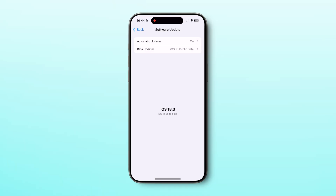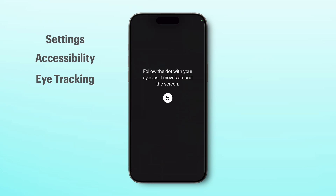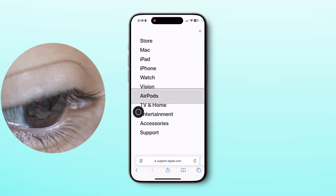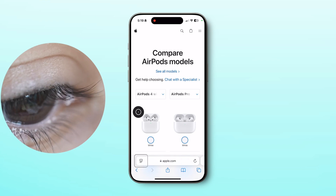Did you know you can control your iPhone with just your eyes? Eye tracking is an accessibility feature in iOS 18 where you can control your phone screen with just your eye movements. To set it up: update to iOS 18 or later, go to Settings, Accessibility, Eye Tracking, turn it on, and follow the on-screen instructions to calibrate. Once enabled, an invisible cursor follows your eye movements and you can use dwell control to select objects by focusing your gaze on them.